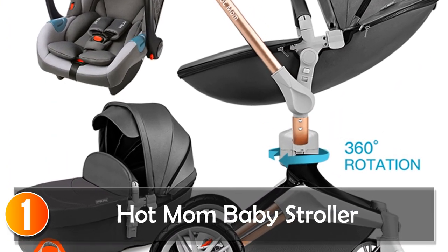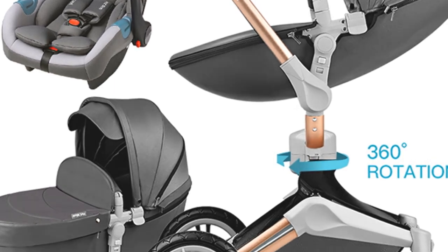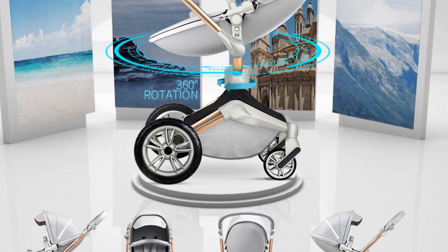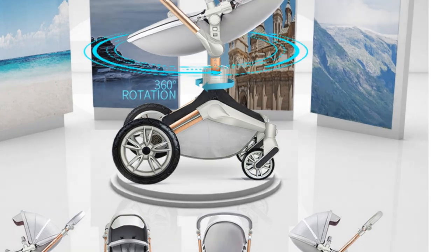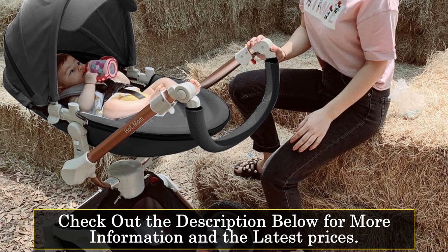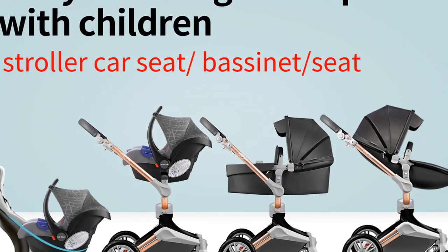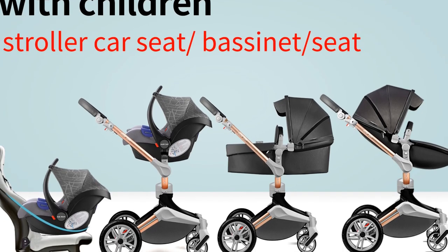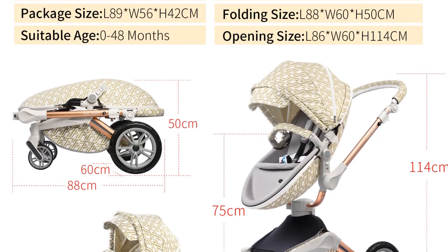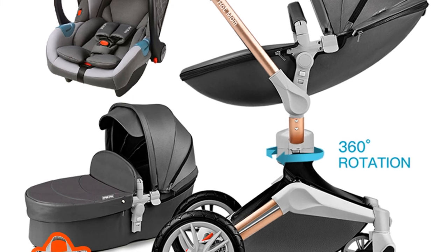At number 1, the Hot Mom Baby Stroller 3-in-1 — a top-of-the-line stroller that offers comfort, convenience, and style for both parents and babies. Designed with utmost care and attention to detail, this stroller provides a safe and enjoyable experience for your little one. This foldable stroller, with its F023 type designation, is suitable for children from 0 to 48 months. With the 3C certificate and ASPM certification, it ensures compliance with international safety regulations, giving you peace of mind. The Hot Mom brand is well-known for its commitment to quality and craftsmanship.